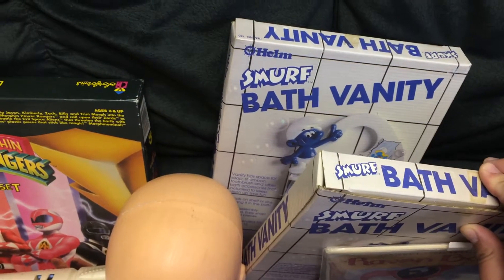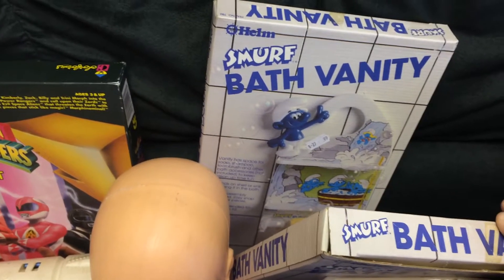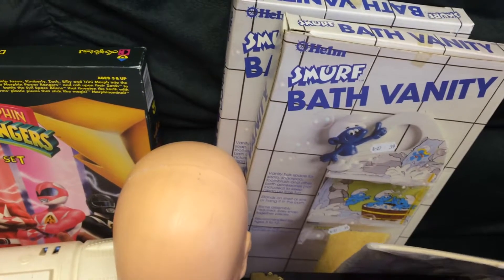At Salvation Army I picked up these for a buck a piece — they're from the 80s and I couldn't find anything like them on eBay.